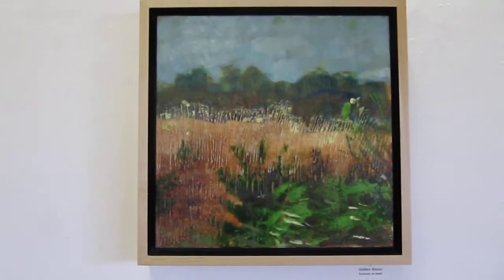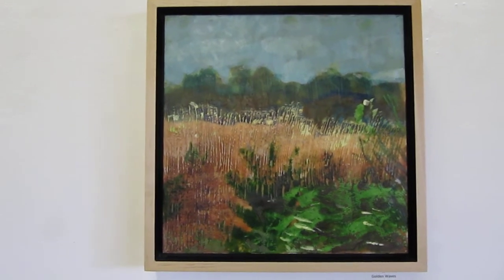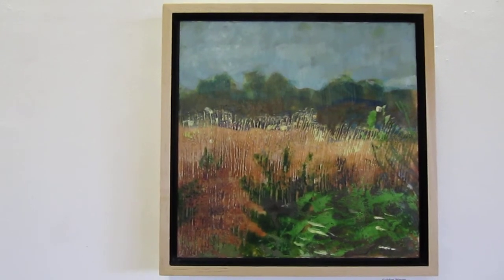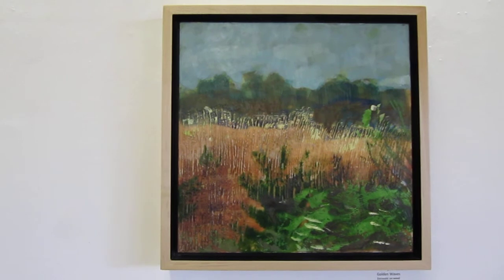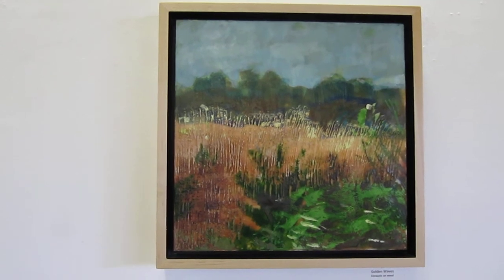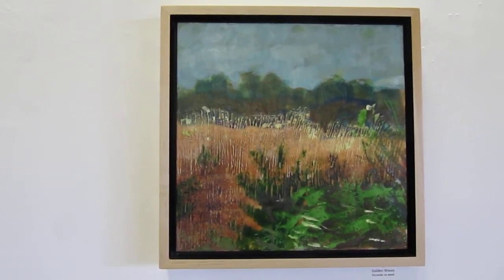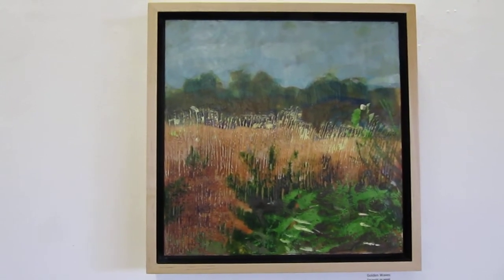Some of these require a lot of work — scratching, getting rid of things, working over and over. But some of them, like this one, were done at the end of a residency at Virginia Center where I had been working pretty much non-stop for almost 28 days. I think this was the last piece I did and it flowed out pretty easily. It's called 'Golden Waves,' inspired by the waves of golden wheat or whatever was growing in Virginia.